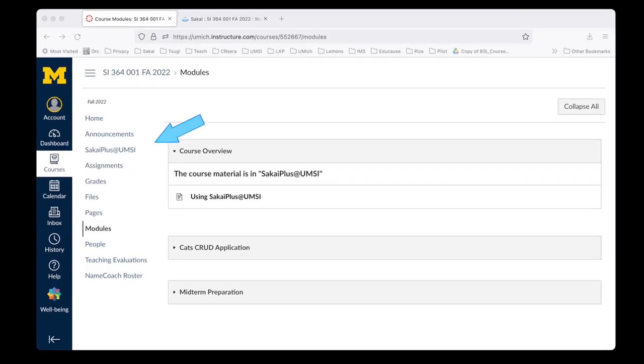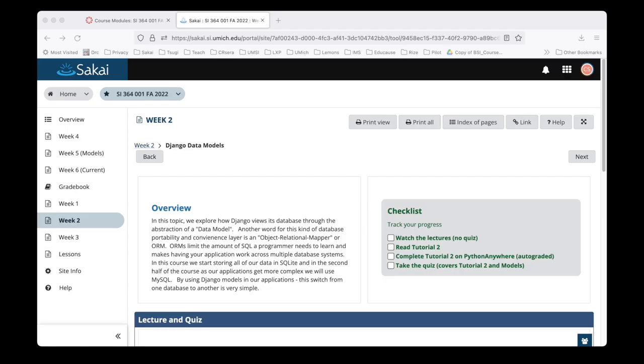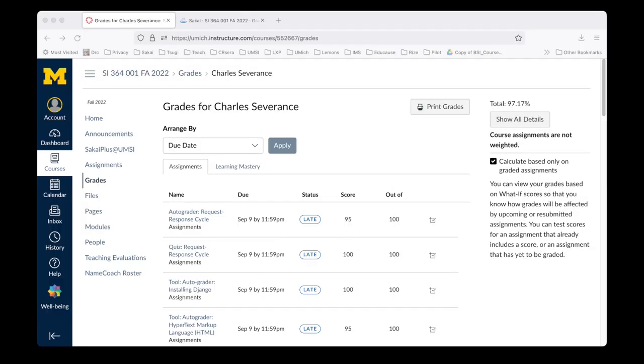A demonstration of Sakai Plus is pretty simple. Once installed, the instructors and students have a link in their enterprise LMS to launch Sakai Plus in a new tab. In that new tab, they simply teach using any and all Sakai features. In the background, Sakai Plus keeps the rosters and grade books synchronized. It took 20 years of standards, interoperability innovation, and software development to make it so we can demonstrate the features of Sakai Plus in 15 seconds. It is that simple.